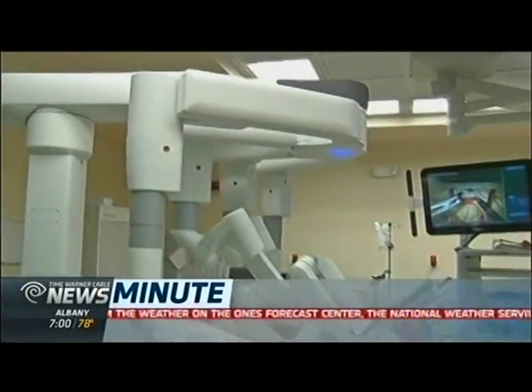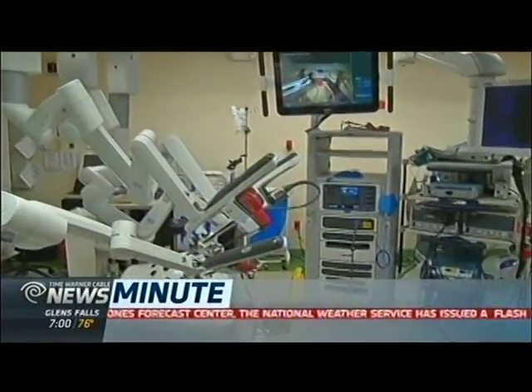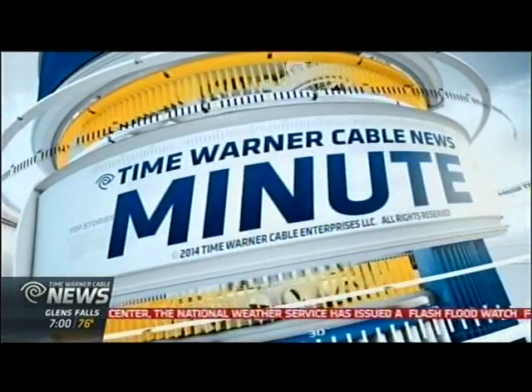St. Peter's becomes the first hospital in the Capital Region to bring new robotic surgical equipment to its patients.